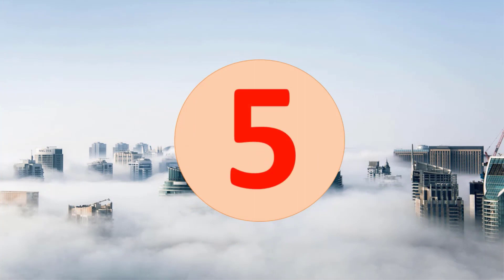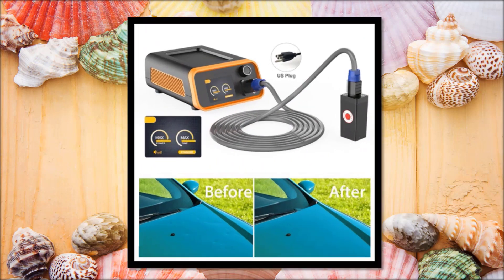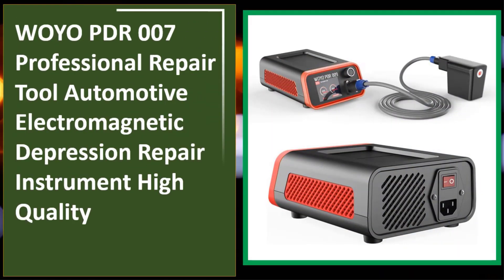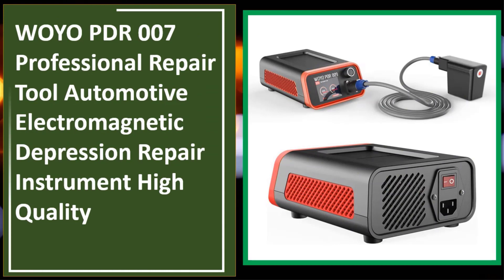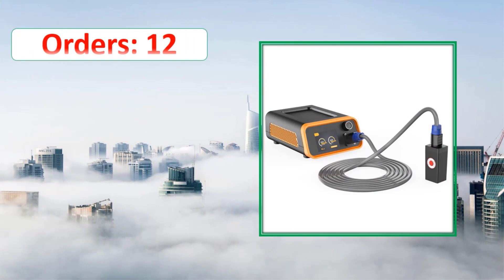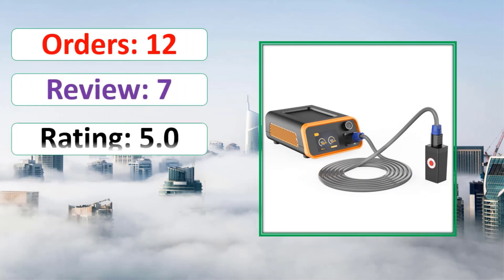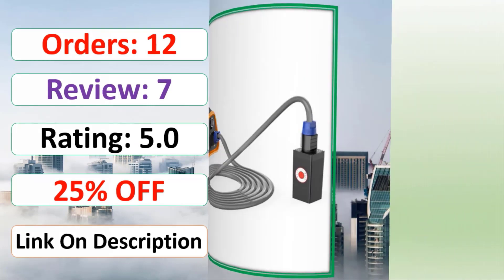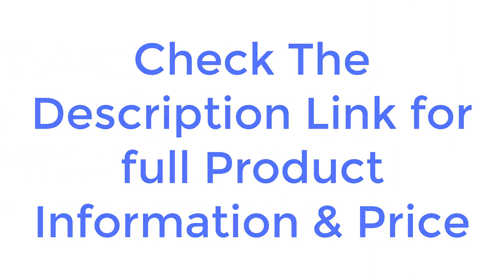At number 5: Orders, Review, Rating, Percent off. Link in description. Check the description link for full product information and price.